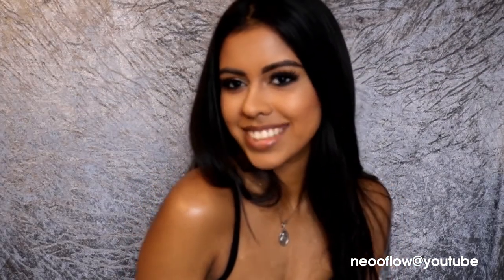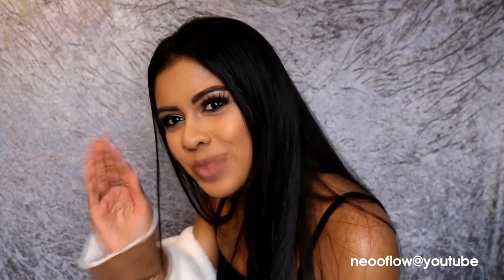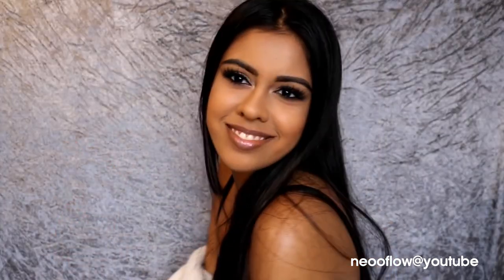She didn't do much posing because I wasn't there to watch what she was doing, so she literally posed for like a second. But yeah, I hope you guys enjoyed this transformation. I love you guys and I'll see you next time. Bye.